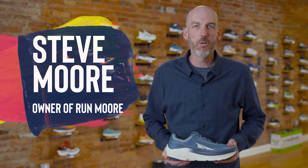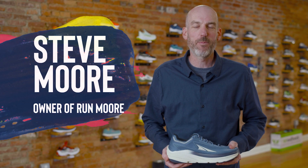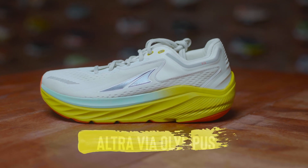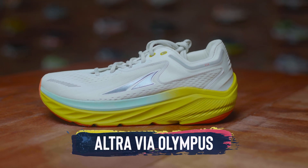Hey everybody, this is Steve Moore, owner of Run Moore, this brick and mortar running shop located in Westminster, Maryland. Today we're very excited to talk about a brand new shoe from Altra. This is the Altra Via Olympus.